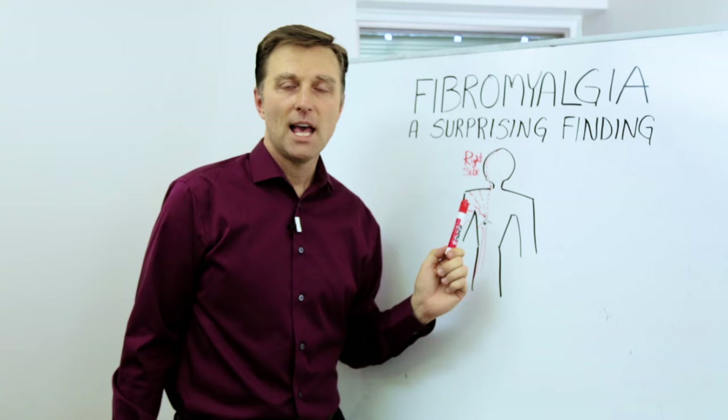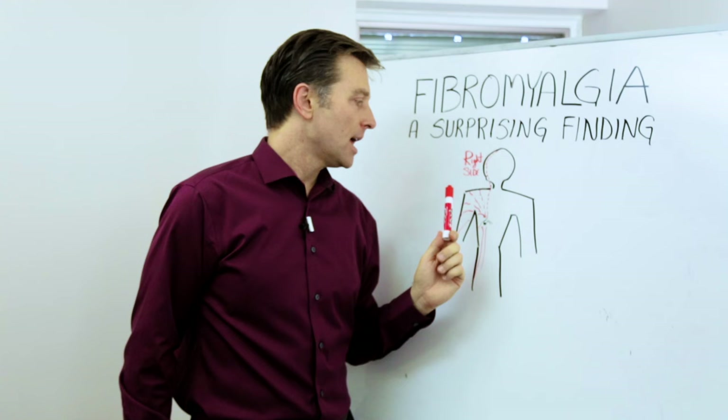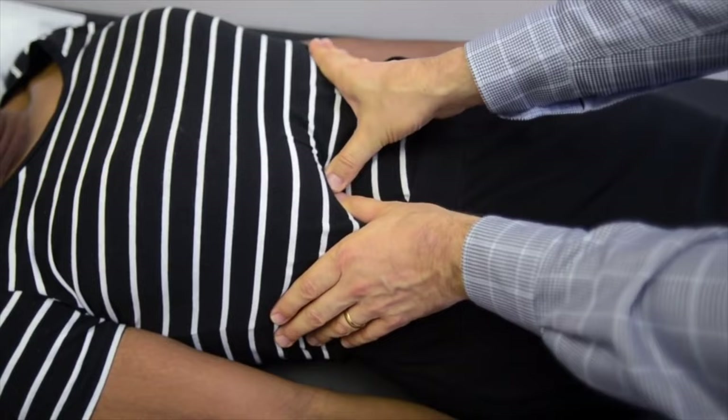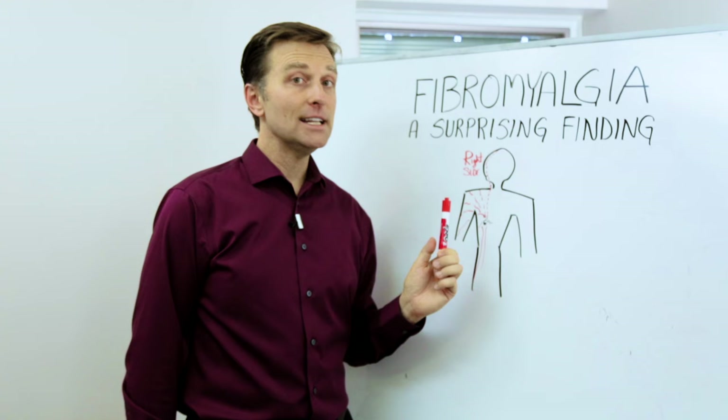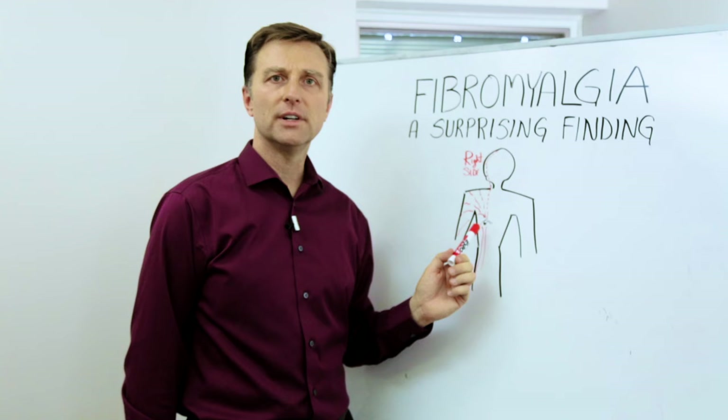So if you have more right-sided so-called fibromyalgia, then look at the gallbladder because that could be the source of it. What you do is press into the gallbladder for about a minute or two and see if this pain goes away. If it is your gallbladder, that pain will go away so fast and you'll be very shocked to find out it wasn't really fibromyalgia in the first place.